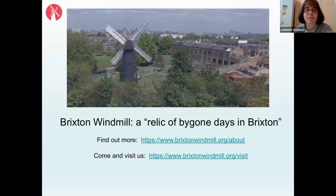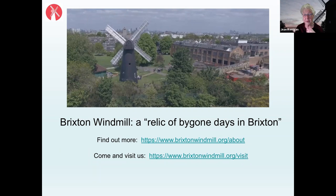The host thanks the speaker, noting how inspiring it was to see the links between past and present. The speaker invites people to visit — they are already open for the summer season, with booking details on the slide. They then take questions from the online audience.